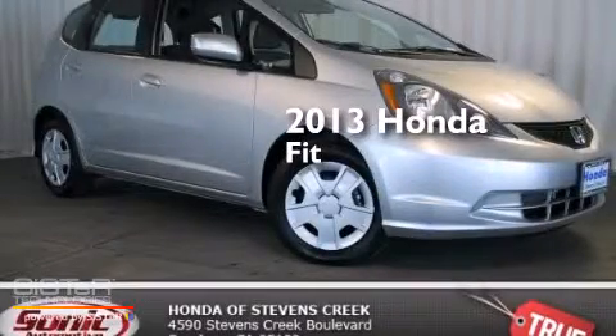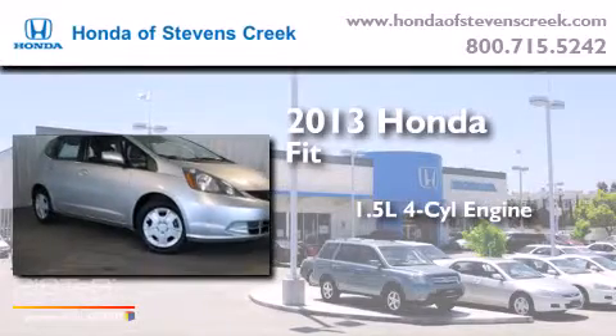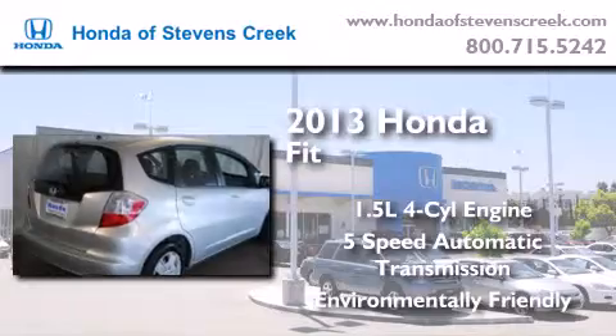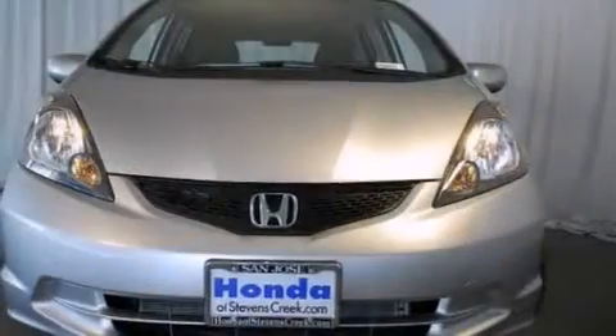This is a brand new 2013 Honda Fit. It has a 1.5 liter 4-cylinder engine and a 5-speed automatic transmission. All of the following features are included.